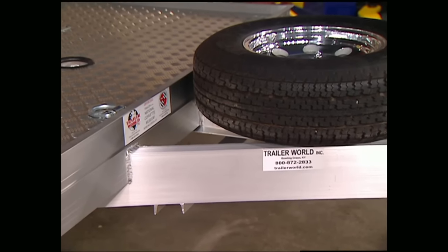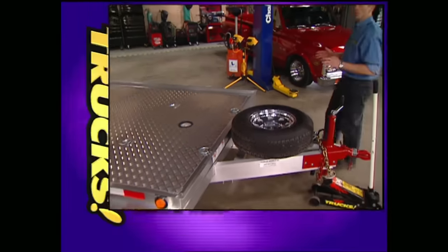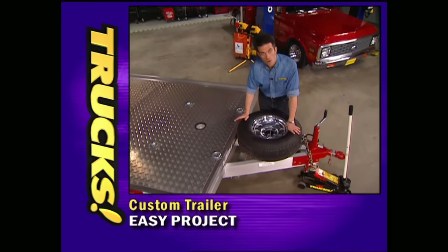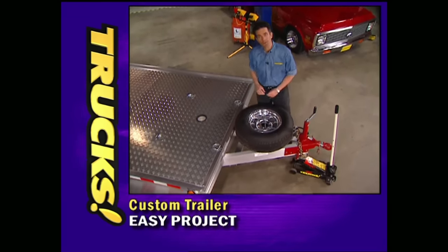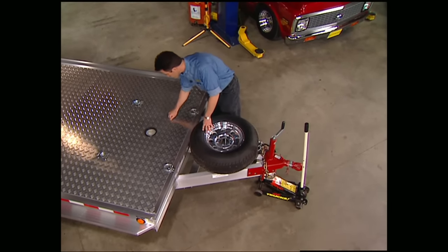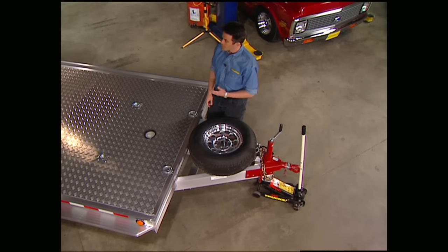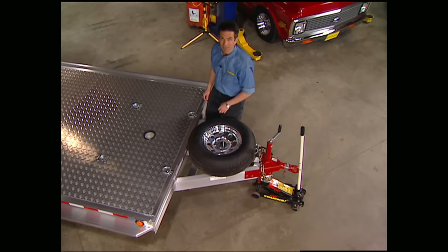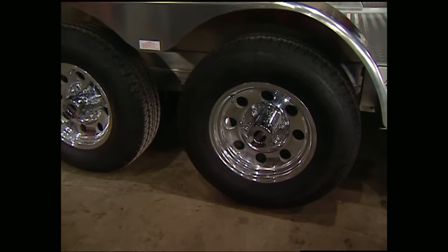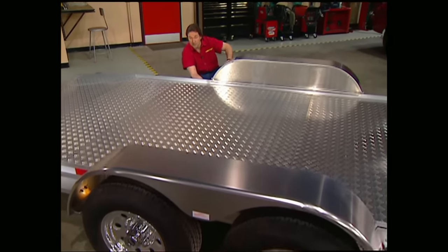For our trailer we went to Trailer World in Bowling Green, Kentucky and got one of their super duty 20-foot all-aluminum setups, available with a squared front like ours or a tapered front. The entire frame is made of T6 high-strength aluminum and the floor is aluminum as well to help keep the weight down — our trailer only weighs about 1,600 pounds. We also had Trailer World outfit us with two 5,200-pound axles as well as some 8-ply tires so we can carry some heavy loads.